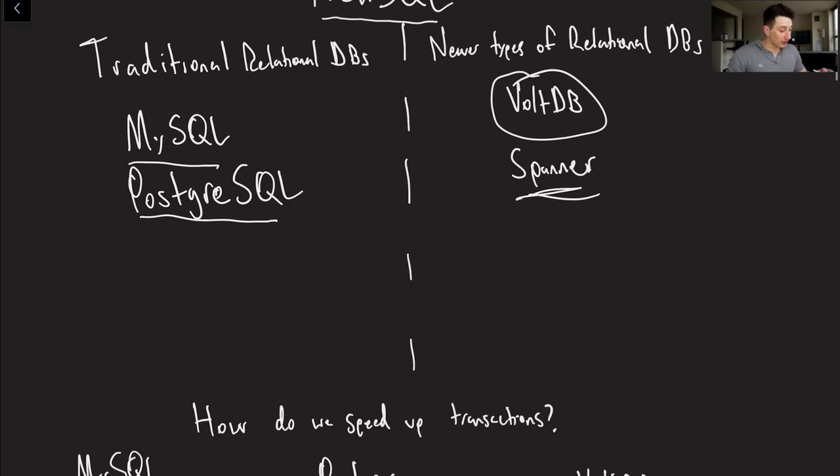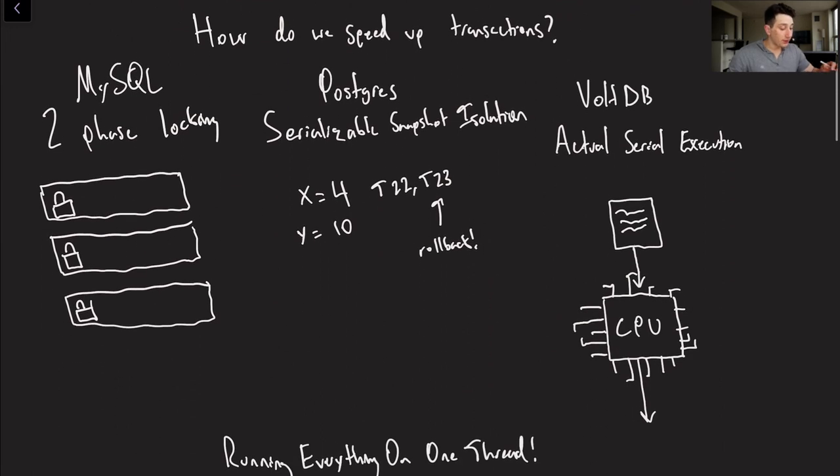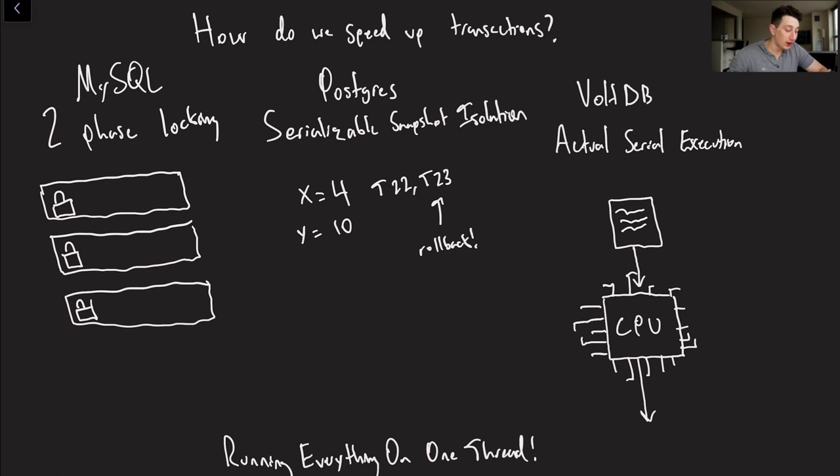The question really boils down to this: how do we speed up transactions? If you remember from the last video, MySQL does two-phase locking, where every single row has a lock that can be grabbed in either shared or exclusive mode. Shared mode is for read-only transactions; exclusive mode is for transactions that include writes. Similarly, Postgres has serializable snapshot isolation, where you read from a consistent snapshot, the database tracks other transactions using that data, and if one commits, you might have to roll back. These are somewhat slow and are the main bottleneck to better performance within a single node. So VoltDB has tried something new: actual serial execution. Instead of using locking or multi-threading, it has literally created a queue of operations going through one single CPU thread.